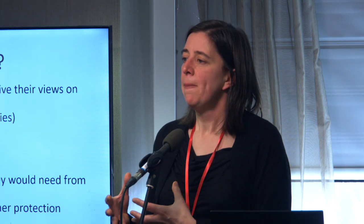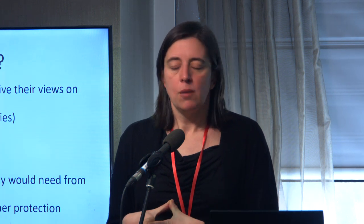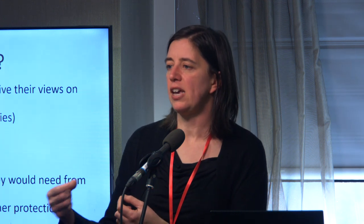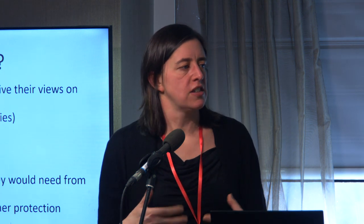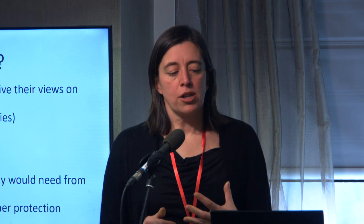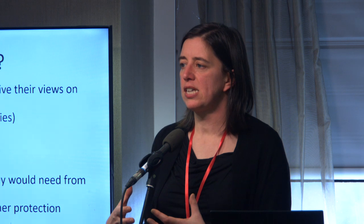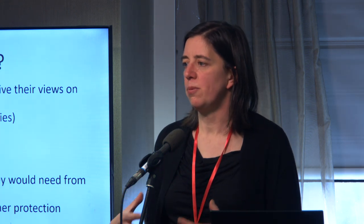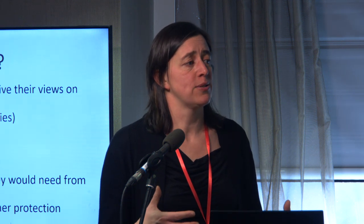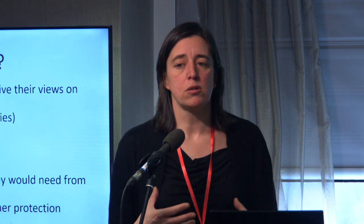We're going to look at the role of businesses — what services they can offer and what support they need — and particularly at a new approach called heat as a service. Rather than selling you gas, it's selling you the service of heating your home. All those speakers will set out what they can offer to get our homes to zero carbon and what they would need from other actors — what they'd want government to do, the role for businesses, and what they would expect of us as people who live in houses — particularly given that you're advising parliament and government.